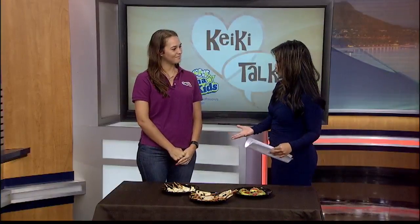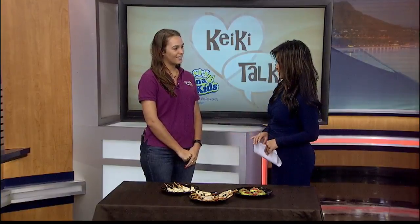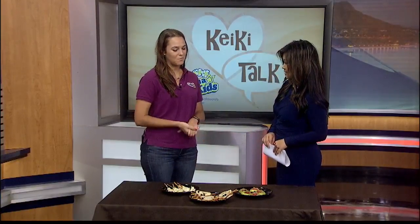If anyone wants more information or some of these recipes, these recipes and more will be on our Pinterest page — Kama Aina Kids has a Pinterest page. We also have a Facebook page you can check out as well. Thank you so much, Kelsey Lickert with Kama Aina Kids for these ideas. Happy Halloween!